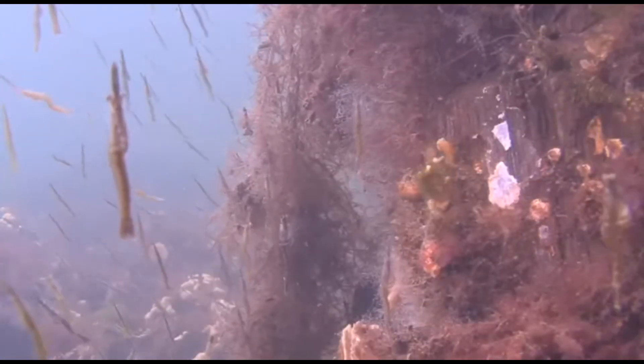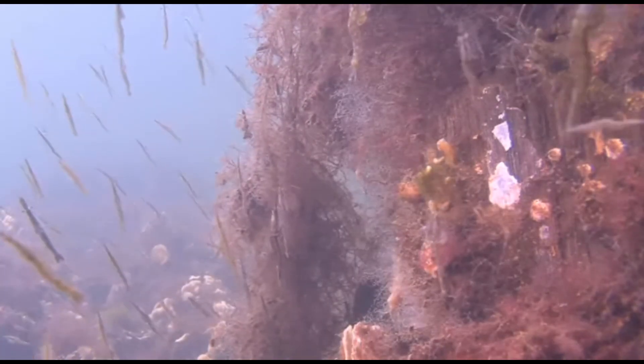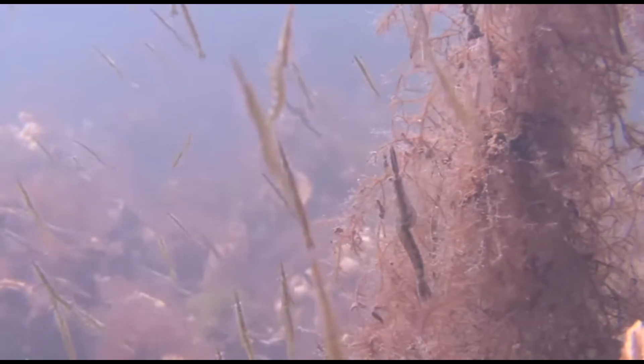The majority of opossum shrimp are filter-feeding omnivores, feeding on phytoplankton, detritus, and zooplankton. Scavenging, active predation, and cannibalism are also common.